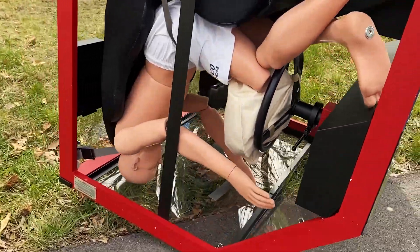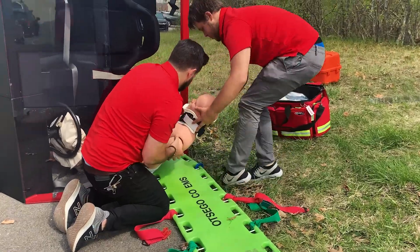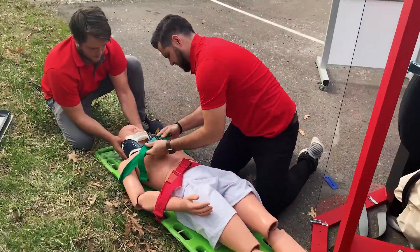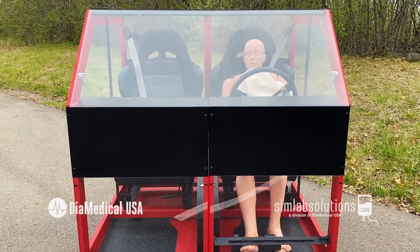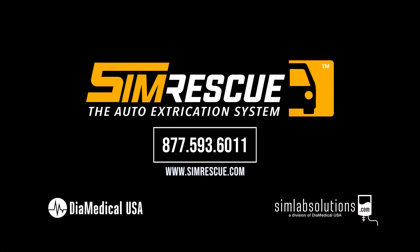When it comes to responding to an emergent motor vehicle accident, every second matters. SimRescue provides EMS professionals with all of the tools to feel confident when responding to an auto extrication call. To learn more about SimRescue, the auto extrication system, contact your account manager at 877-593-6011 or visit simrescue.com.